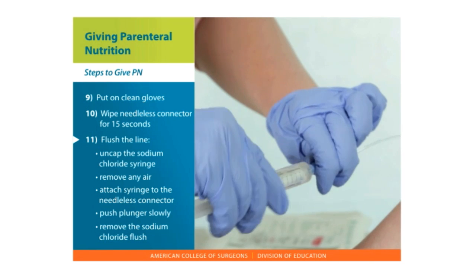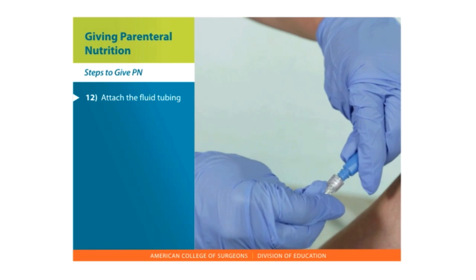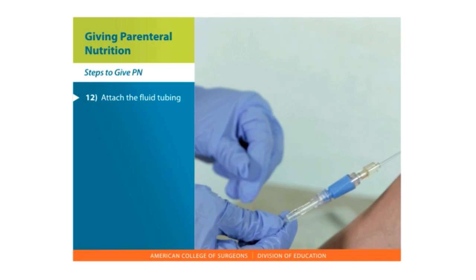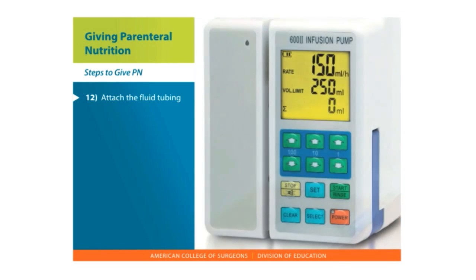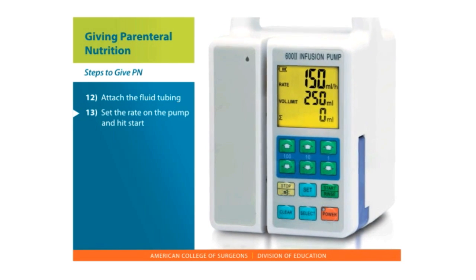Remove the sodium chloride flush. Attach the fluid tubing. Be sure no air is in the line and be sure not to touch the tip of the tubing. Secure the tubing to the central access site. PN will run through an infusion pump. Set the rate on the pump and hit start.